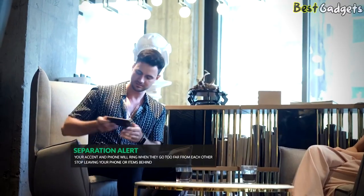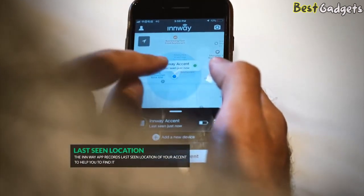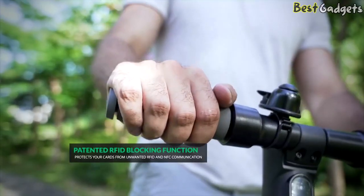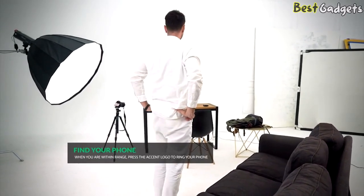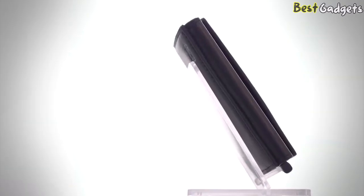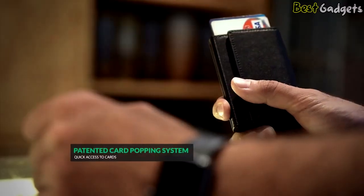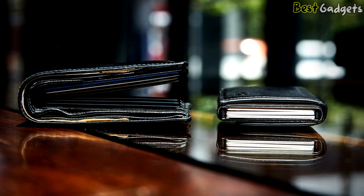With the Separation Alert function, your Accent and phone will ring when they go too far from each other. With the Last Seen Location function, the In Way app records the last seen location of your Accent to help you find it. The patented RFID blocking function protects your cards from unwanted RFID and NFC communication. If you can't remember where you've placed your phone, just press the button and your phone rings even if it's on silent. The signature design gives a minimalist look with maximum functionality, carrying up to 6 cards. With the patented card popping system located on the underside of the wallet, up to 6 cards seamlessly cascade out the top of the wallet giving you easy access to whichever card you need.